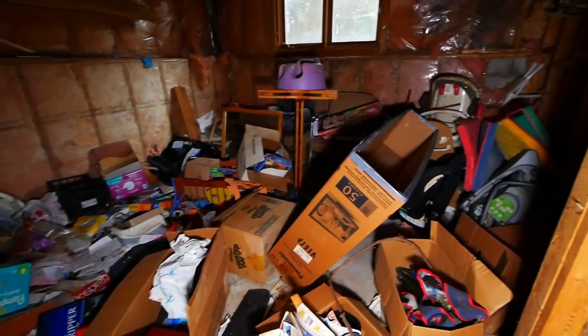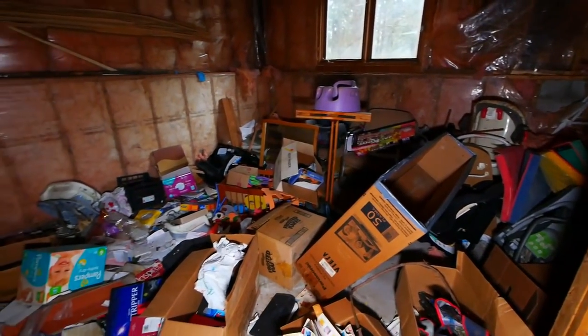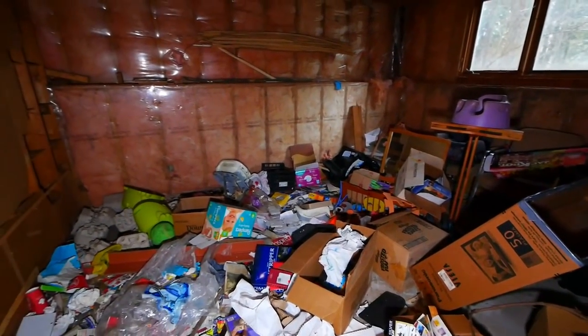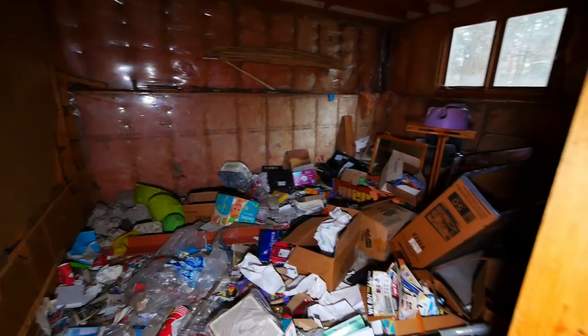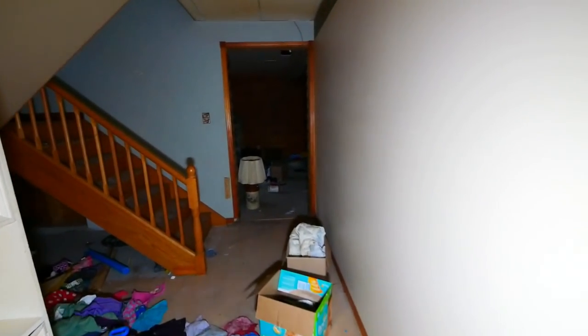All kinds of stuff in here — mostly just children's stuff. Alright, well that's about it here.